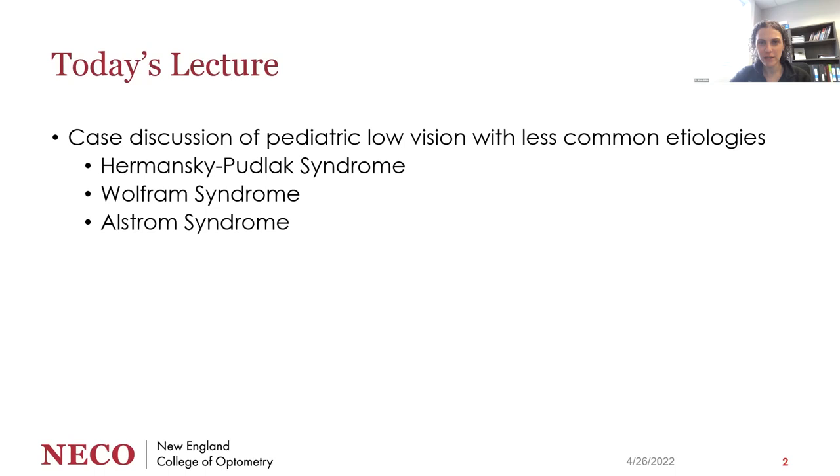I'll talk about how they presented in low vision, what the systemic associations are, and then we'll go back to the low vision case and talk about how we managed them visually.